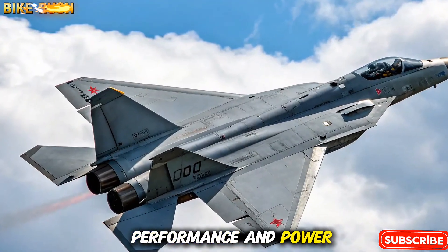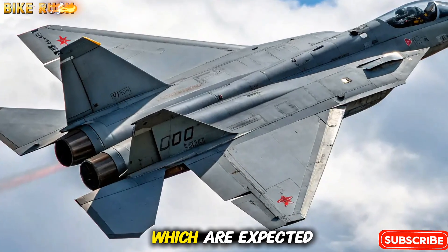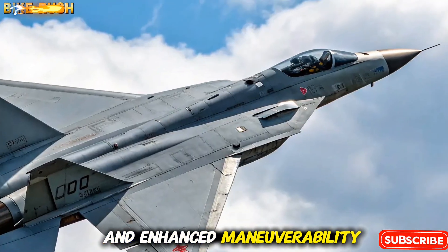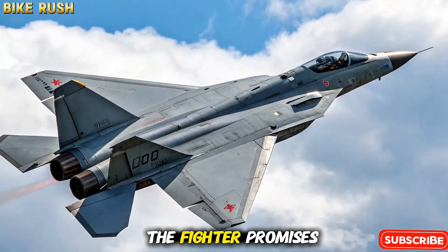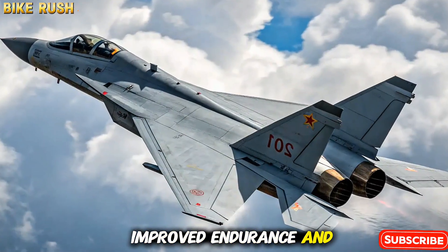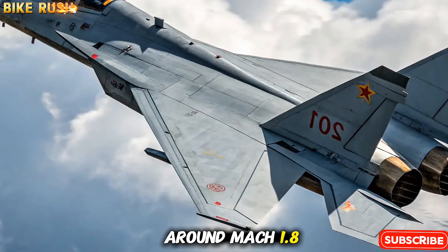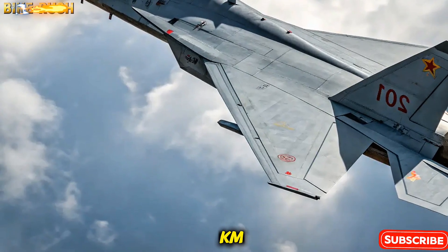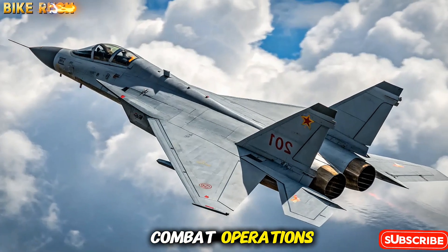Performance and Power. The J-35 is powered by advanced turbofan engines, which are expected to deliver higher thrust-to-weight ratios and enhanced maneuverability. Capable of supercruise in its later variants, the fighter promises improved endurance and speed. With an estimated maximum speed of around Mach 1.8 and a combat radius exceeding 1,200 kilometers, the aircraft offers both reach and agility for modern air combat operations.